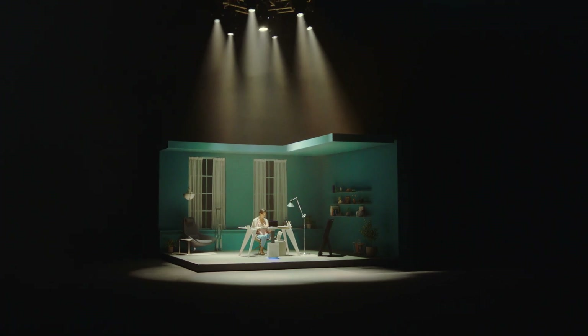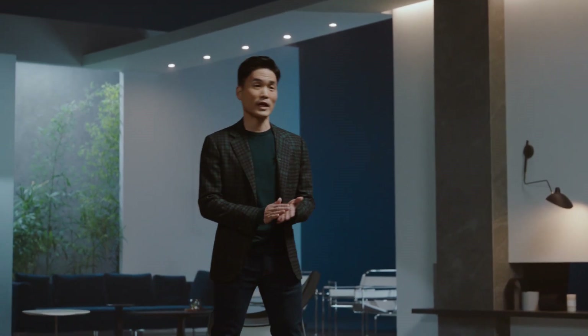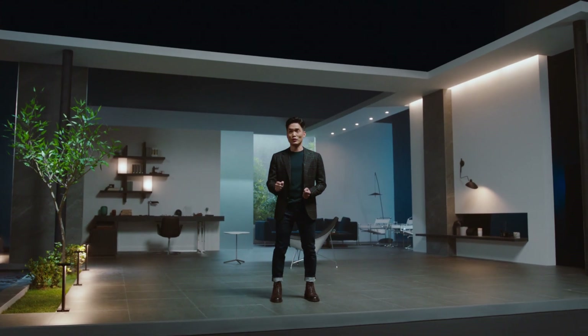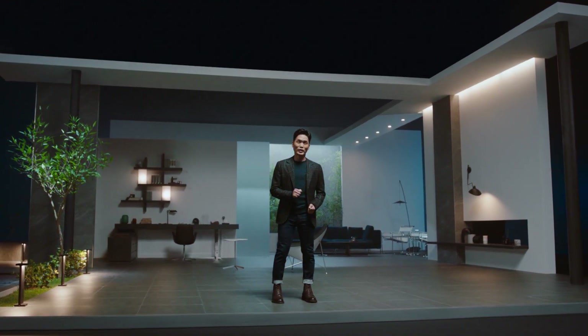Now remember the bot you saw in our studio earlier? That was Bot Handy — a home robot that can both recognize and grab objects, becoming an extension of you in the kitchen, in the living room, and anywhere else you may need that extra hand in your home.